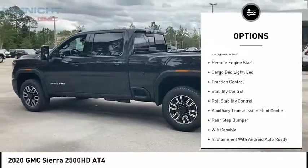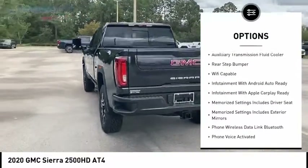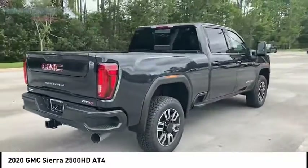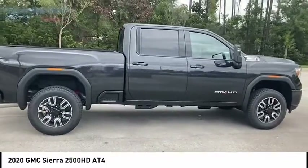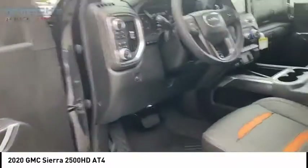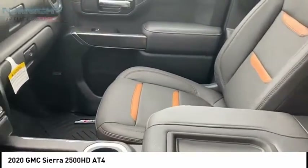Power windows with safety reverse, hill descent control, tailgate step, remote engine start, cargo bed light, LED traction control, stability control, roll stability control, auxiliary transmission fluid cooler, rear step bumper. This isn't just a vehicle — it's an experience. So stop in for a test drive today.